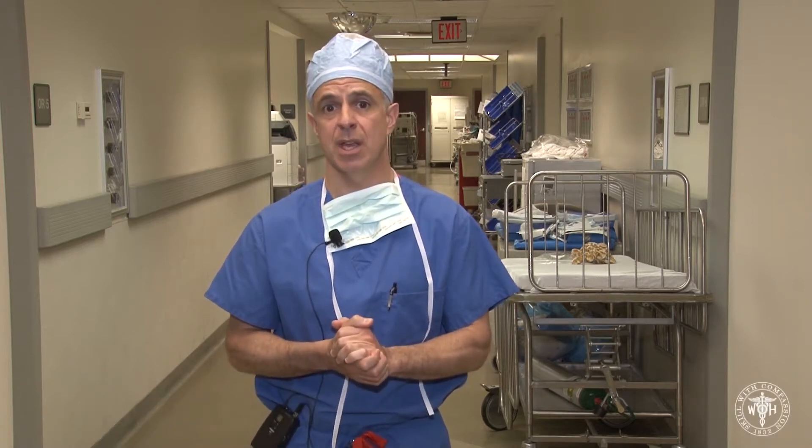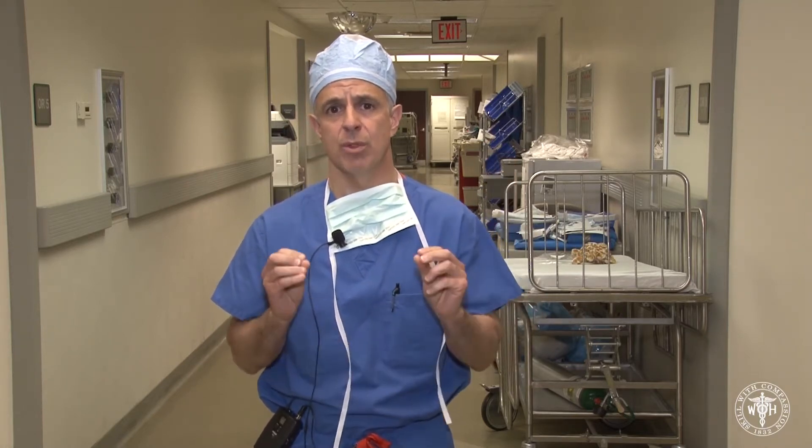This is the 27 gauge vitrectomy platform, the smallest yet. Routinely, we've been using 23 and 25 gauge now for 5, 6, 8 years and have enjoyed microincisional vitrectomy surgery and all the benefits. This takes it to the next level, even smaller with better wound construction.